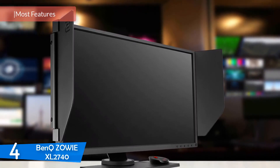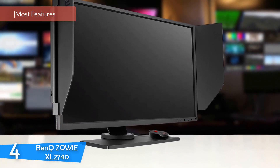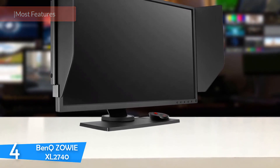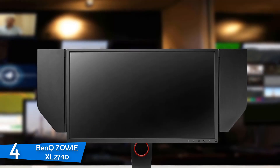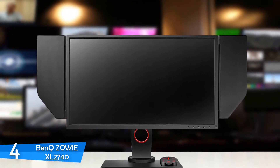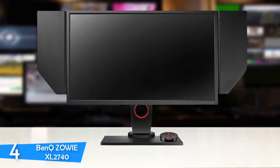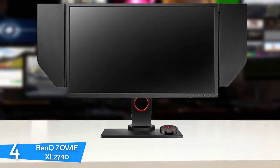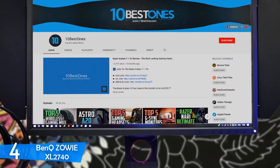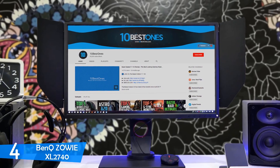At number 4, it's the BenQ Zowie XL2740. BenQ has done a pretty good job when it comes to monitors, and one of the best in their lineup is the BenQ Zowie XL2740. The company targets professional players with this one, as it offers amazing gaming experiences with plenty of great features and specs. The design looks pretty decent, the base is easy to install, and the only Zowie branding is on the back, keeping it simple and plain.